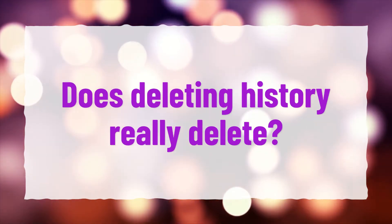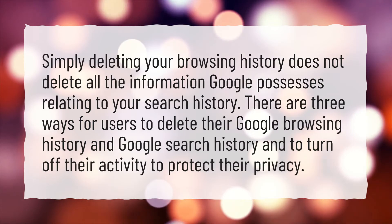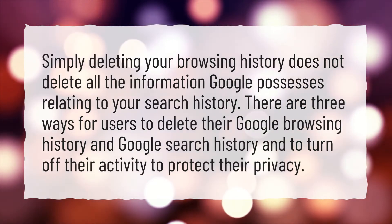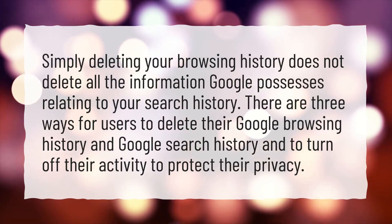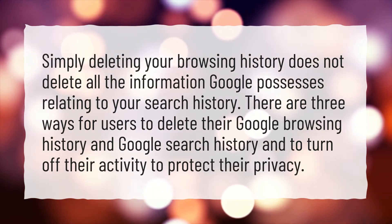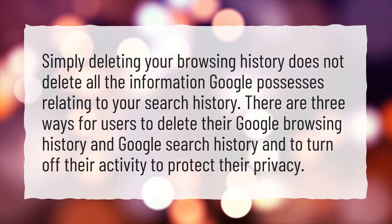Does deleting history really delete? Simply deleting your browsing history does not delete all the information Google possesses relating to your search history. There are three ways for users to delete their Google browsing history and Google search history, and to turn off their activity to protect their privacy.